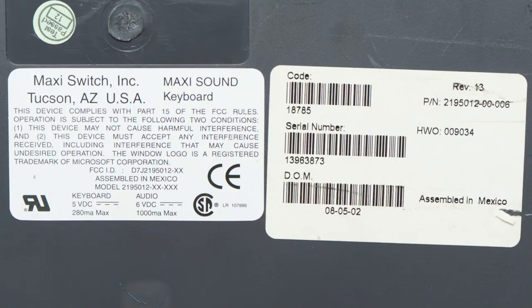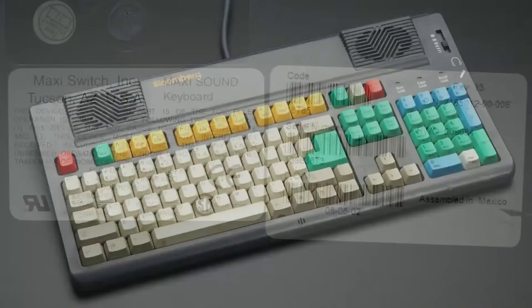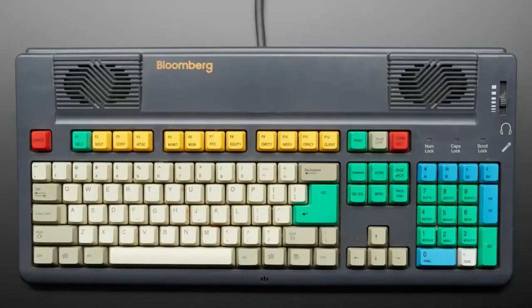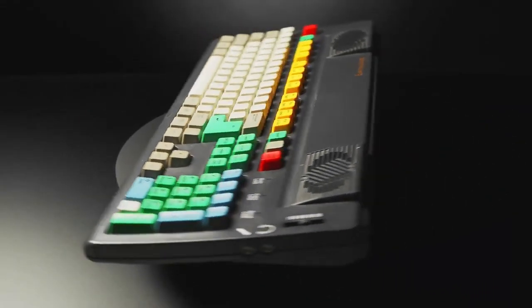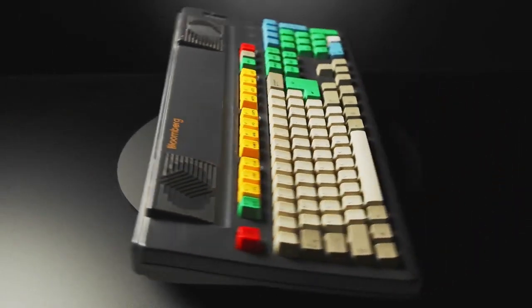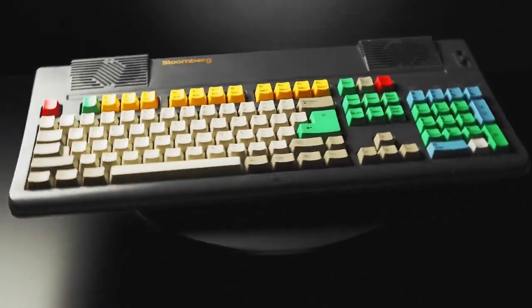It was made by Maxi Switching out of Tucson, Arizona — the Maxi Sound keyboard. I wonder if Bloomberg said, 'Make a custom version, slap our logo on it, make some keys green.' When you hit Return it's like, 'I'm buying, I'm selling — there goes a mortgage, sorry everybody.'